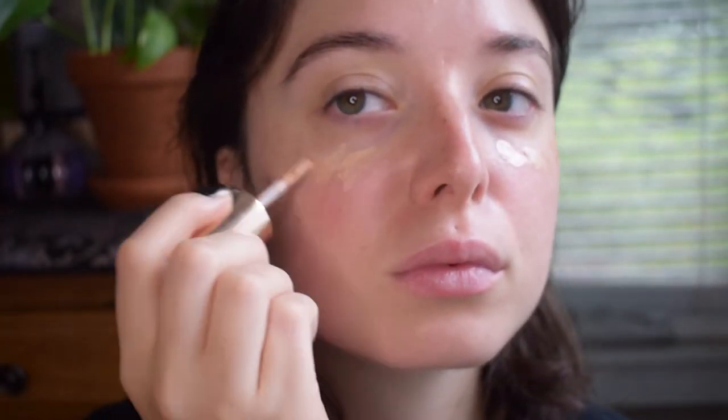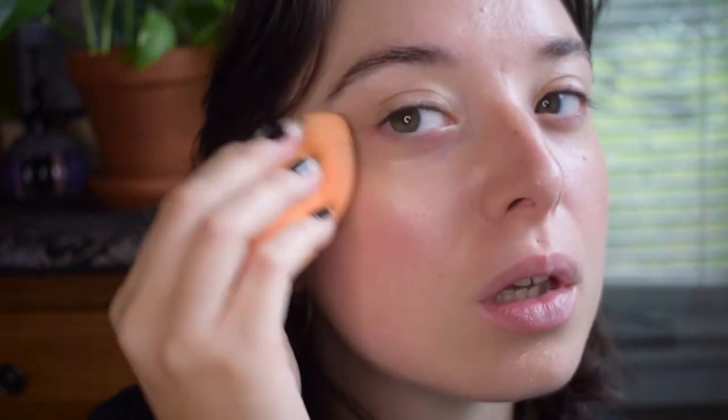My other favorite complexion product is the Charlotte Tilbury Hollywood Flawless Filter. It's pretty pricey, like all Charlotte Tilbury things. This is like a three-in-one product — you can put this all over your face as a sheer glowy base, you can use it as a glowy primer because foundations sit very beautifully on top of it, or you can use it as a highlighter.